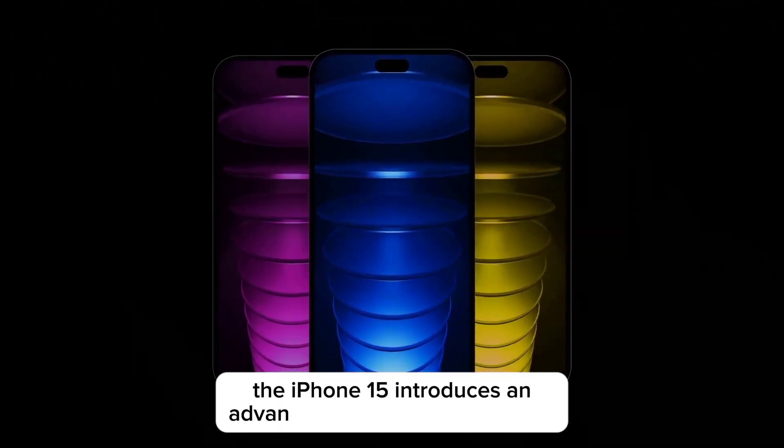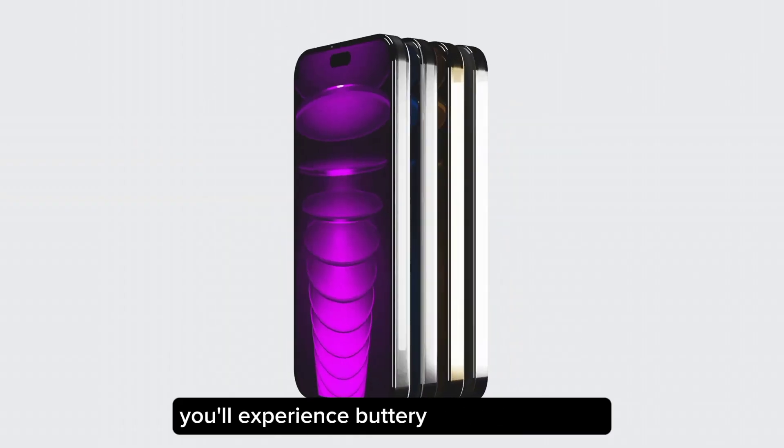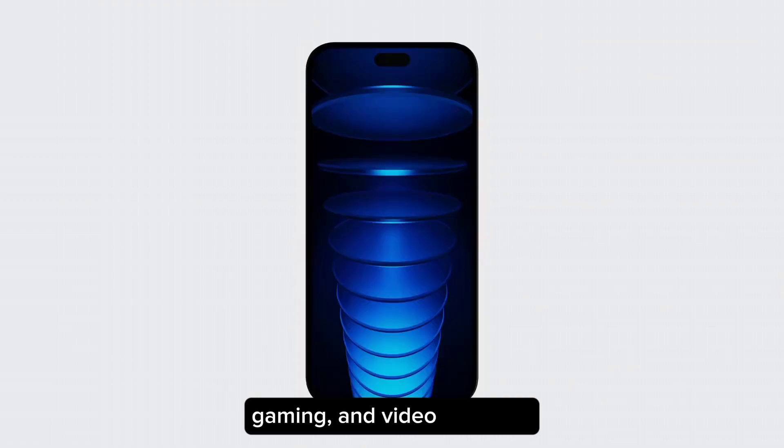Enhanced display. Speaking of the display, the iPhone 15 introduces an advanced ProMotion OLED panel. With a higher refresh rate, you'll experience buttery smooth scrolling, gaming, and video playback.